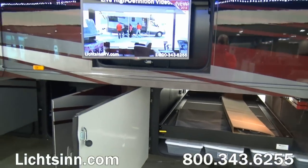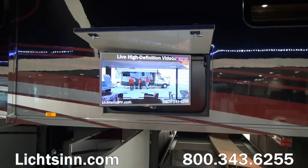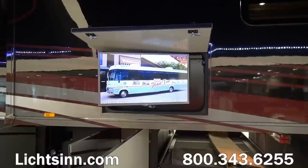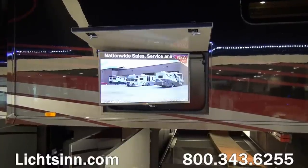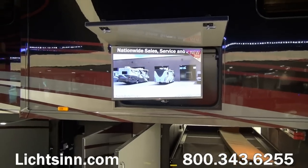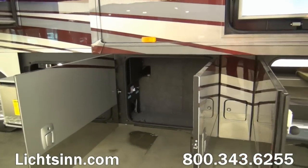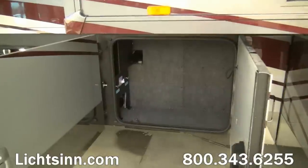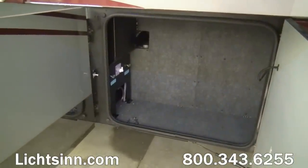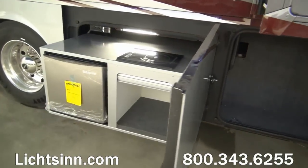On the exterior we have the exterior entertainment center, which features a high-definition LED TV with an extendable pivot mounting bracket, a home theater soundbar system, and subwoofer. The great thing about this is it's tied into the HDMI matrix system so that you can push a Blu-ray digital high-definition signal or a satellite high-definition signal to any of the TVs throughout the coach.